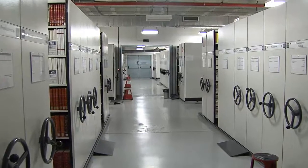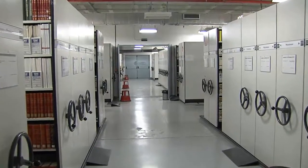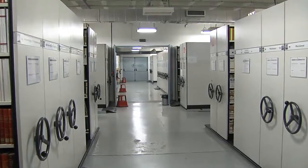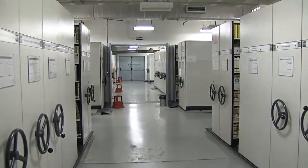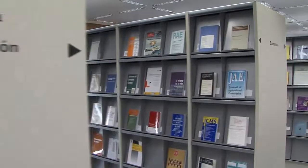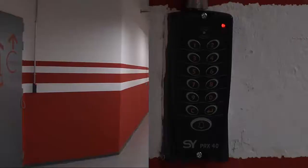We are now on floor minus 2, in the area where the main journal library is located, with a collection comprising 10,300 titles. This space is complemented by the journal library, which has the most recent issues and is located on the first floor.